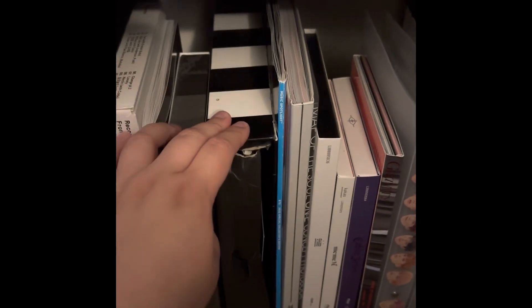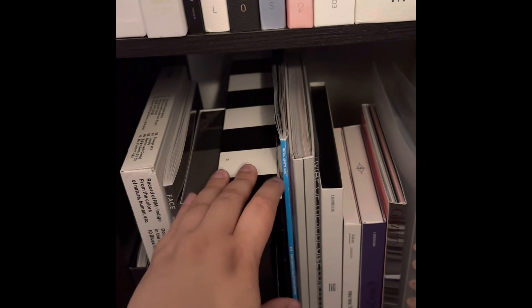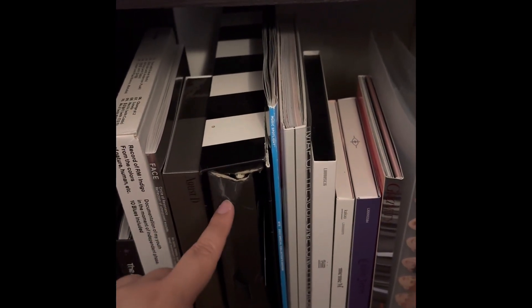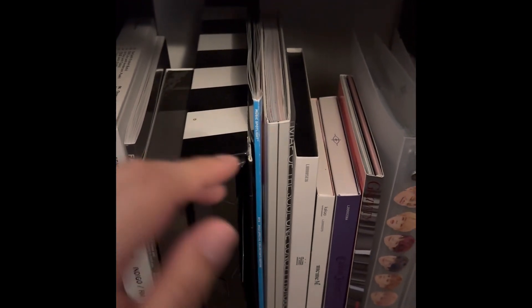This is, I think, the 2019 membership kit. That's the first time I ever ordered it. I bought it specifically so I could buy tickets for the MOTS tour, which, as we all know, never happened.